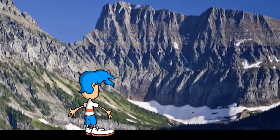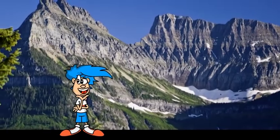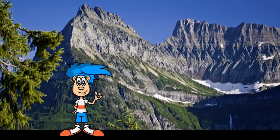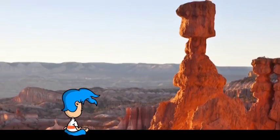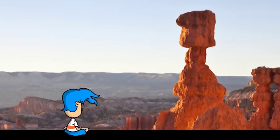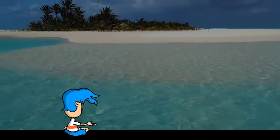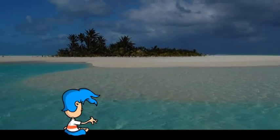If we didn't have plate tectonics, nature would lick the Earth like a lollipop until all the land was gone — which means we wouldn't have things like this mountain, this arch, or even this hoodoo. In fact, if we didn't have plate tectonics, all the land in the world would wash into the ocean because of erosion. Except for a few islands, planet Earth would be all water.